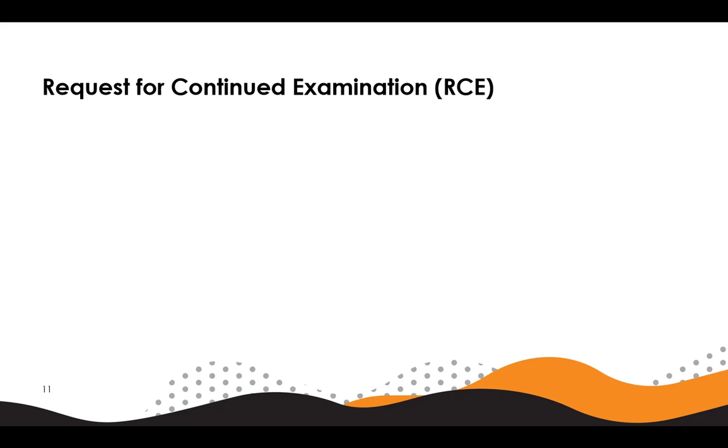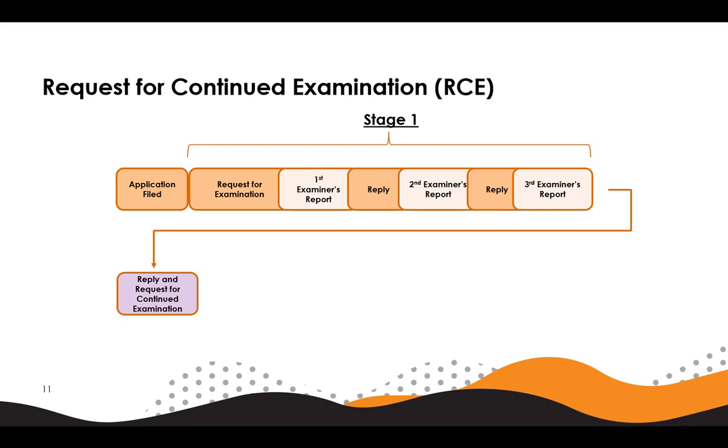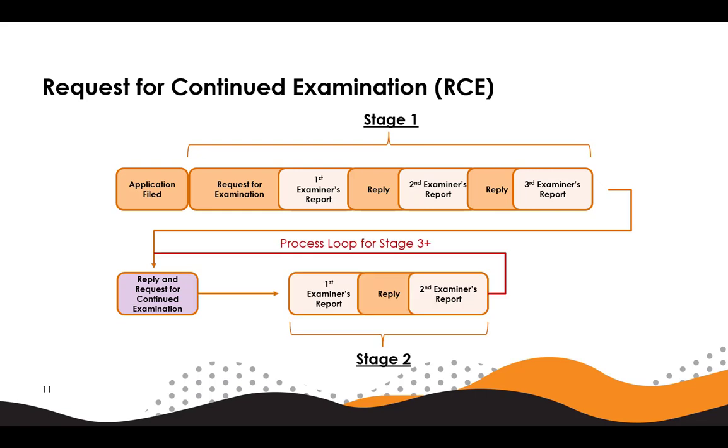Here we will look at an example diagram showing when a request for continued examination will be required. For applications with requests for examination on or after October 3, 2022, the requirement for the applicant to RCE occurs at the third report after requesting examination. If the application is allowed or conditionally allowed prior to a third report, then there is no requirement for the applicant to RCE. If the applicant submits a valid RCE, then there is an additional requirement to RCE at every second report thereafter. In straightforward cases, the requirement to RCE would occur at reports 3, 5, 7, and so on.